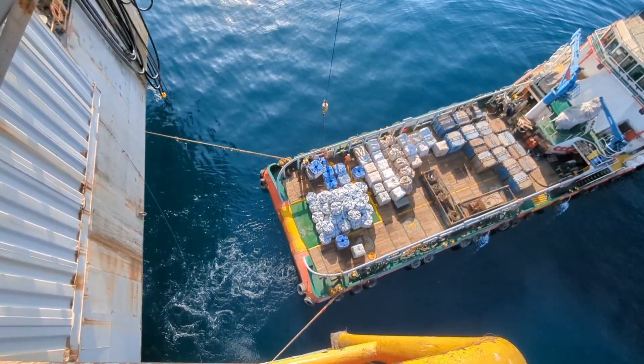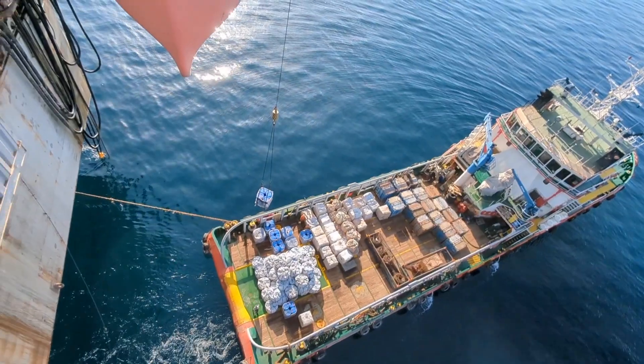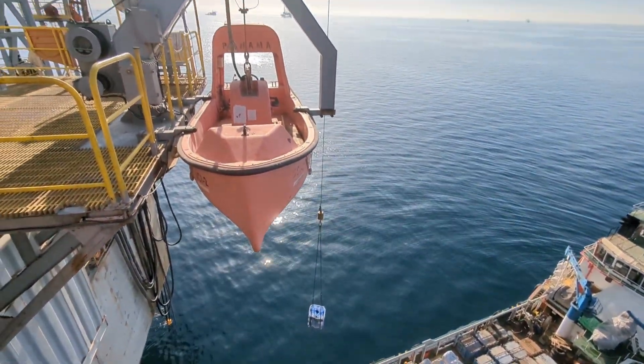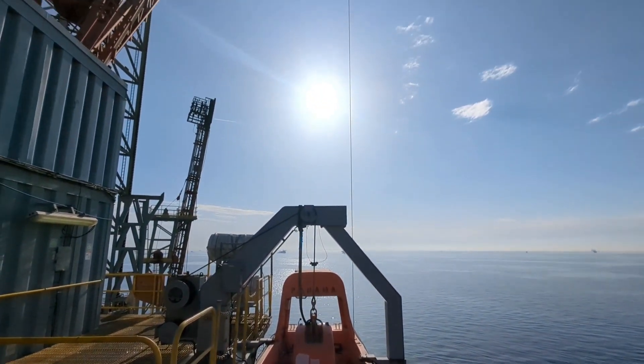Pedestal cranes are designed to meet lifting demands on board all types of offshore installations and can extend up to heavy lift requirements. With this crane, all kinds of equipment with different weights are loaded from the vessel to the rig.